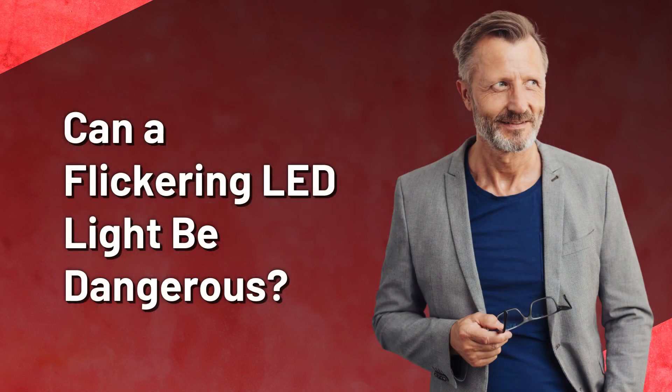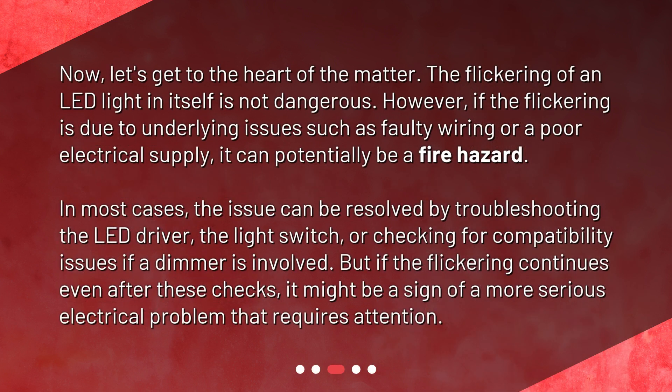Can a flickering LED light be dangerous? Now let's get to the heart of the matter. The flickering of an LED light in itself is not dangerous. However, if the flickering is due to underlying issues such as faulty wiring or a poor electrical supply, it can potentially be a fire hazard. In most cases, the issue can be resolved by troubleshooting the LED driver, the light switch, or checking for compatibility issues if a dimmer is involved. But if the flickering continues even after these checks, it might be a sign of a more serious electrical problem that requires attention.